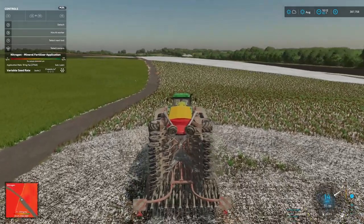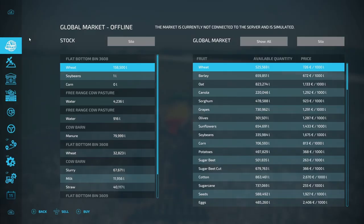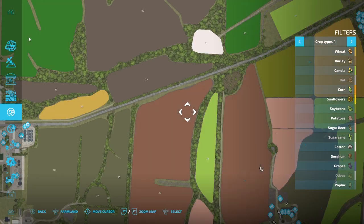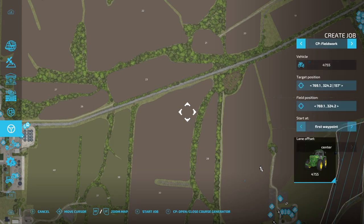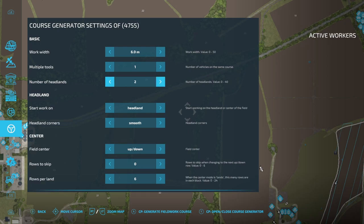We'll put this onto a worker and do some CoursePlay on it, get it all nicely operating so we can go and do some other work. We're going to have to be using CoursePlay extensively, which we have been already, just to keep up with the size of the farm that we are at the moment.